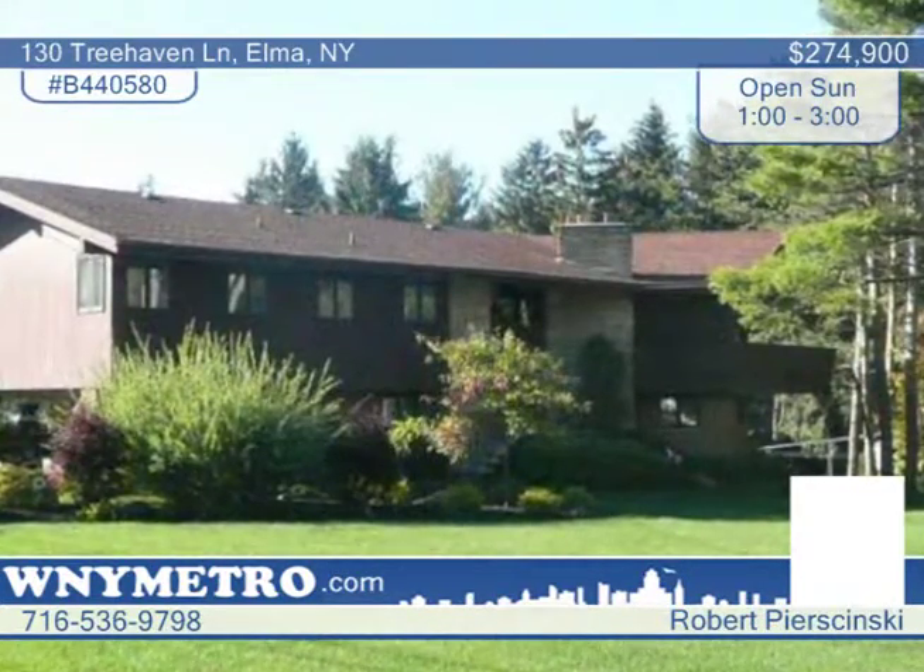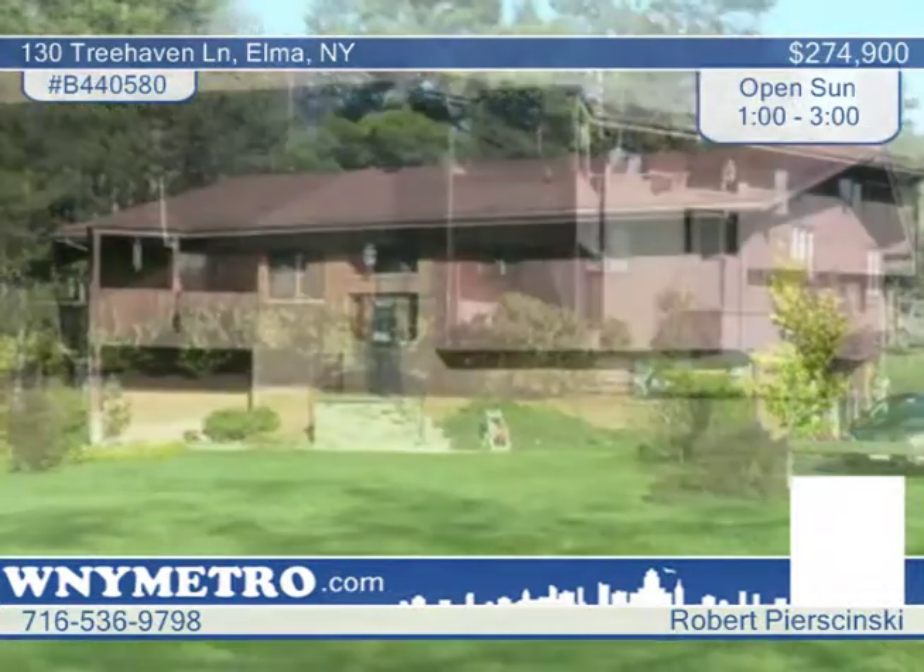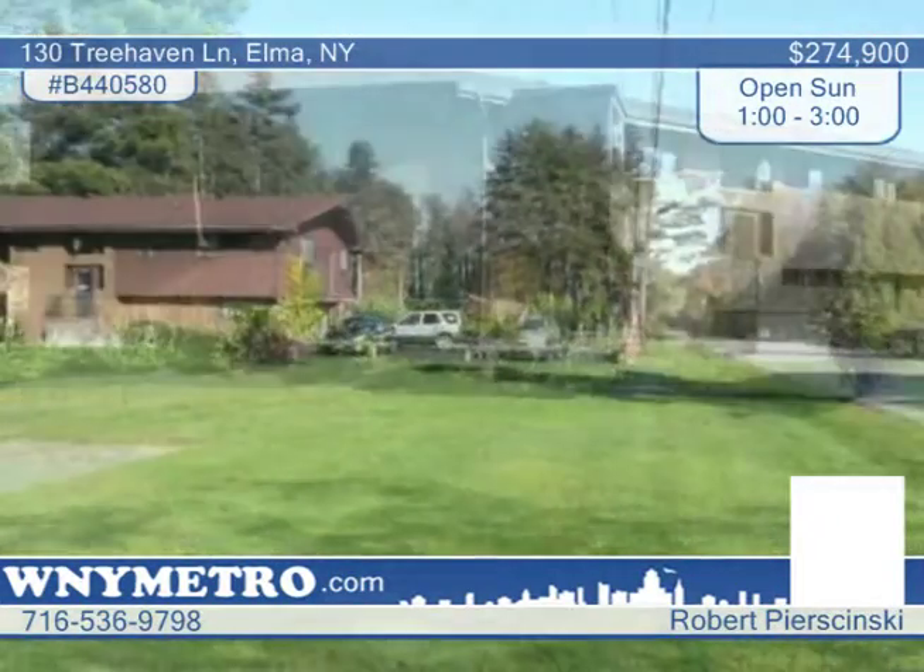This 3-bedroom, 2 and a half bath custom-built Elma home is located on desirable Chair Factory Road Corner. This home is priced to sell and has been very well-kept.